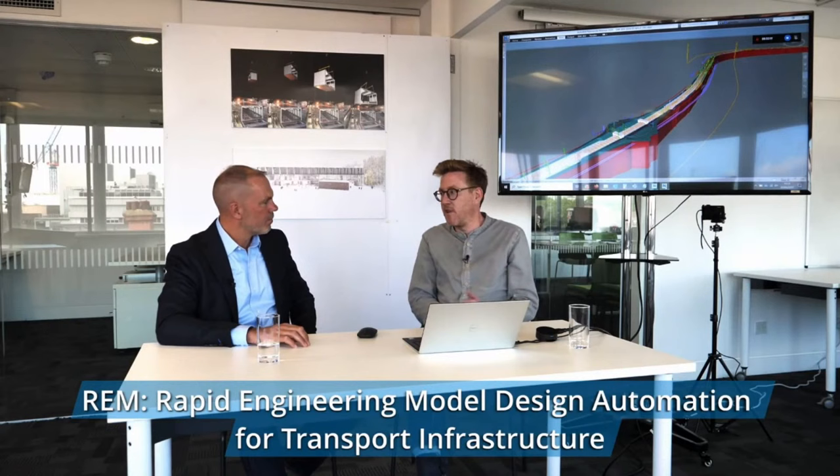We have other programs too. I'm going to flip to a completely different scale and context — this is called Rapid Engineering Model, or REM. This is about design automation for transport infrastructure, roads predominantly. The origin of this project is the design of roads in the UK, the Smart Motorways program in particular, which is a highly productized and standardized way of expanding the UK's road network — existing roads being enhanced for increased capacity.